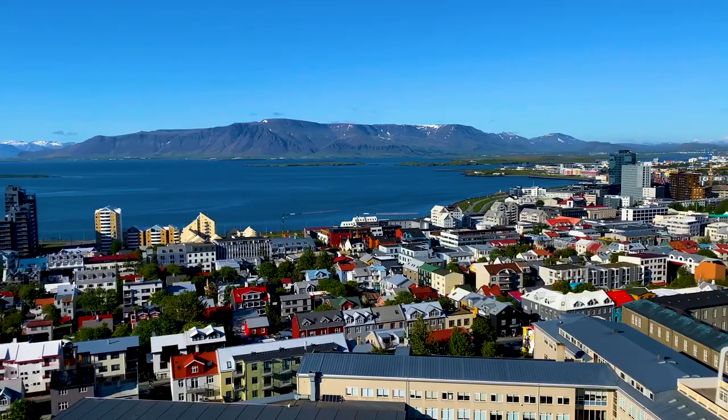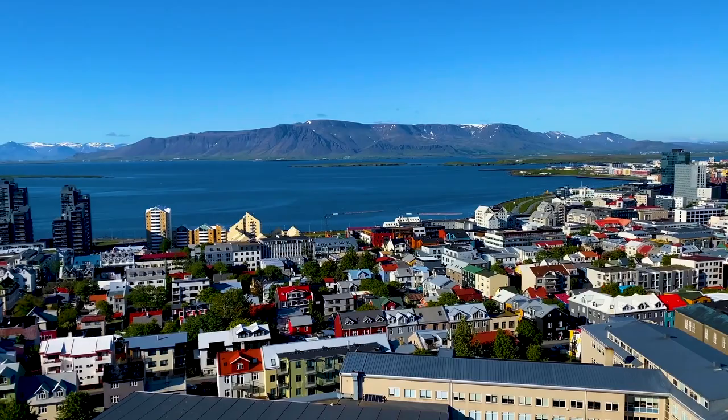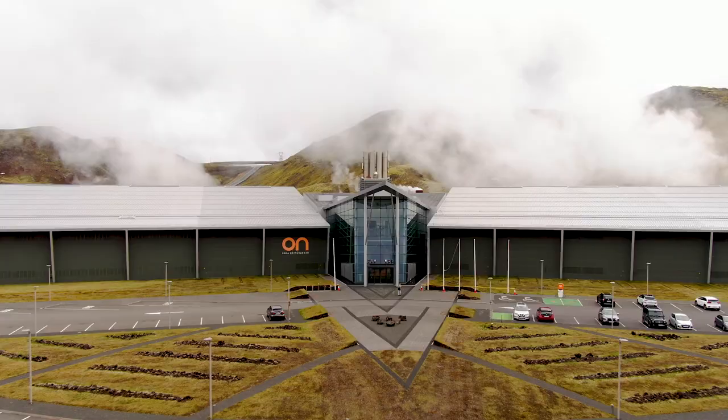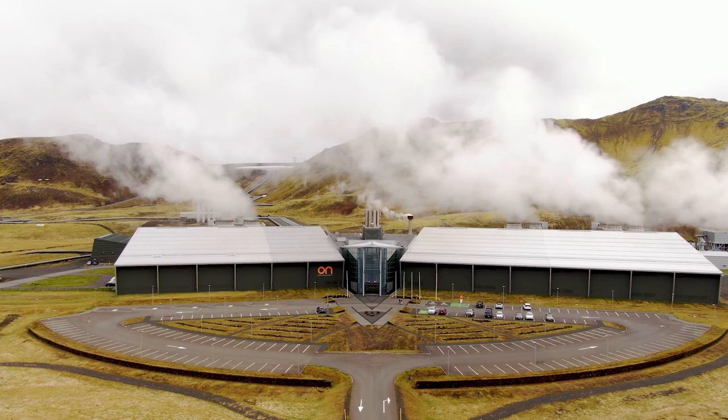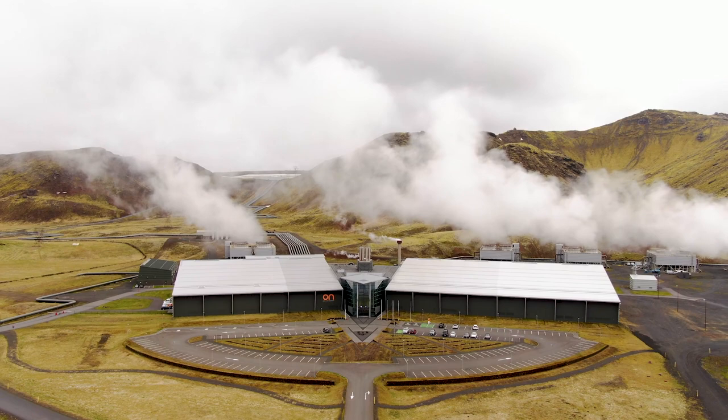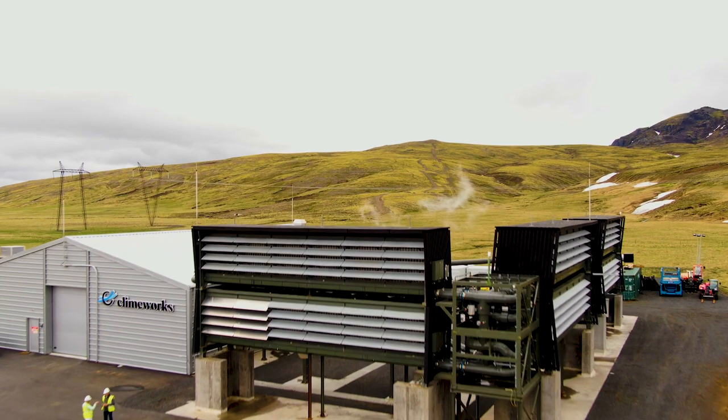30 miles outside of Reykjavik, Iceland, on a tundra-like lava plateau, sits an otherworldly-looking structure. But we're not looking at the set of a sci-fi movie. We're here to explore what may be a key to moving Earth towards an important climate change solution. This structure in Iceland, known as ORCA, consists of eight towering carbon collectors connected to a processing facility.